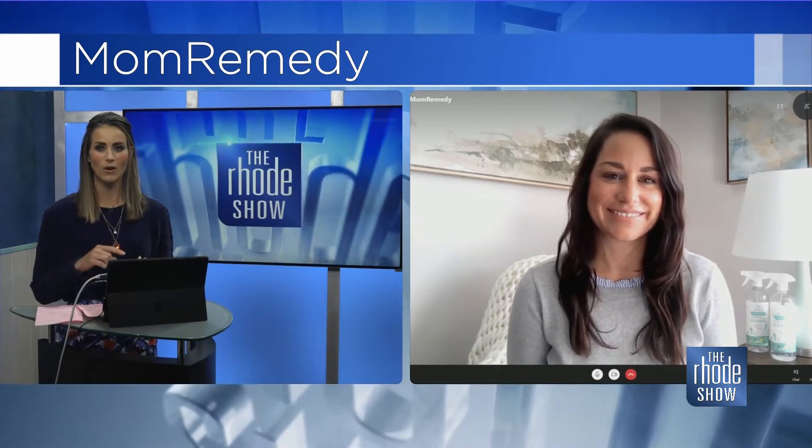A lot of people are staying at home more and trying to keep up with everything, including housework. Mom Remedy is an everything household cleaner and stain remover. It's hydrogen peroxide based, combined with other plant-based ingredients and scented with citrus peels. The combination of the ingredients makes a great strong cleaner for all types of household messes.